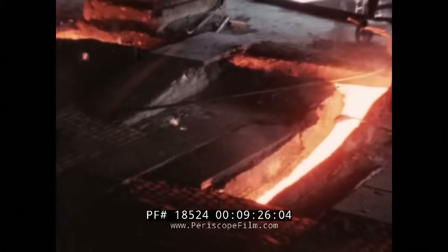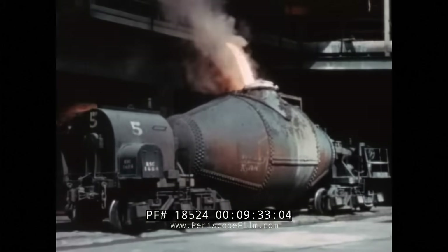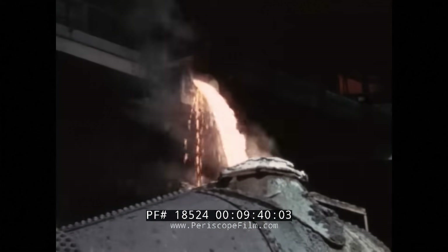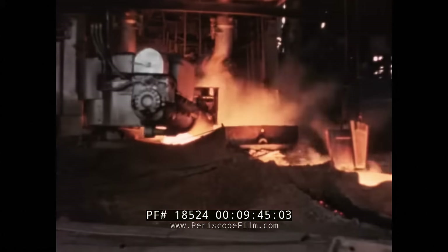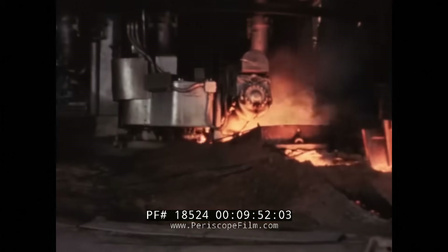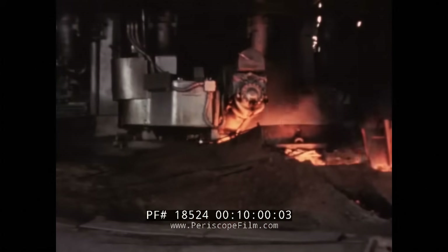Here, molten iron flows in a seemingly endless stream directly into special hot metal cars called torpedo ladle cars. One of these cars can carry about one half of the molten iron removed from the furnace at each five-hour casting. When the casting of the furnace is completed, a large mud gun seals the cast hole until time to cast the furnace again. This mud gun is controlled by motors so that no workman needs to get near the flaming molten iron.